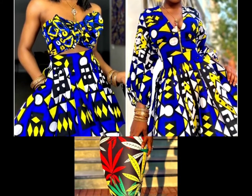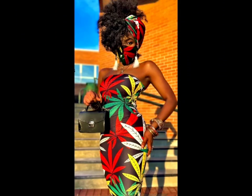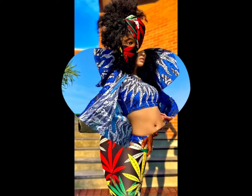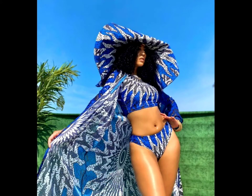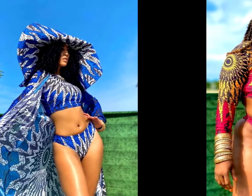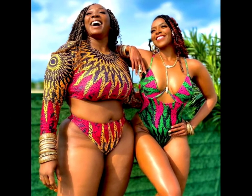Anytime you wear it you will look outstanding. This one even has a face mask to match the dress. This is a very beautiful swimwear — she has made a complete set of swimwear with a hat and all of that. Size does not matter with Chimzi — you can always get whatever you want.